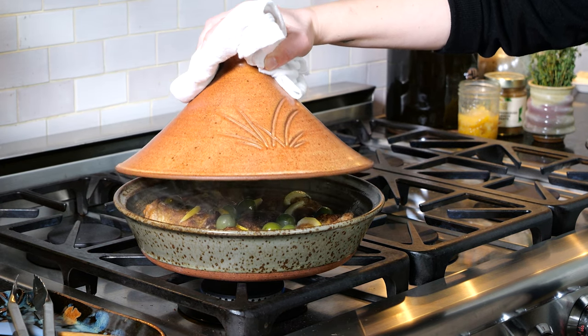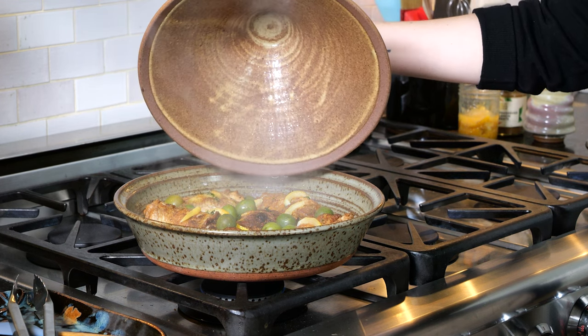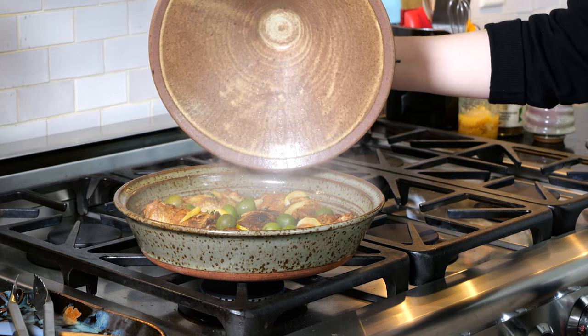Here at the Clay Coyote, we make the only clay handmade tagine in America. So every time I make tagine at home, every bite takes me across the ocean.